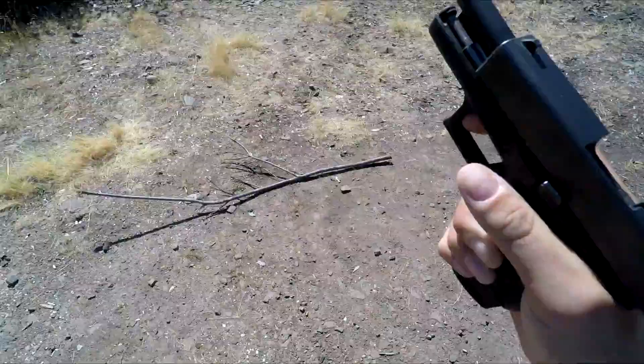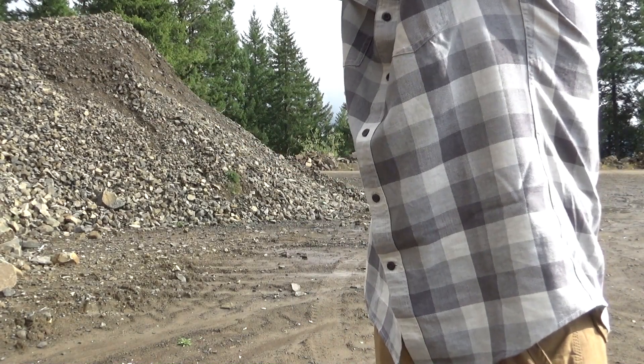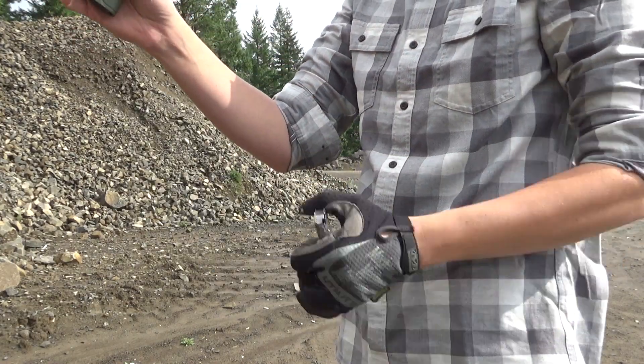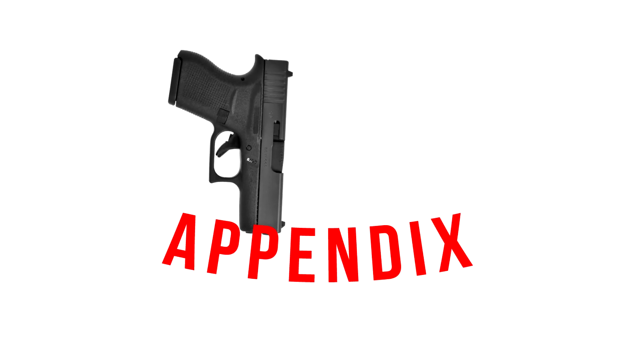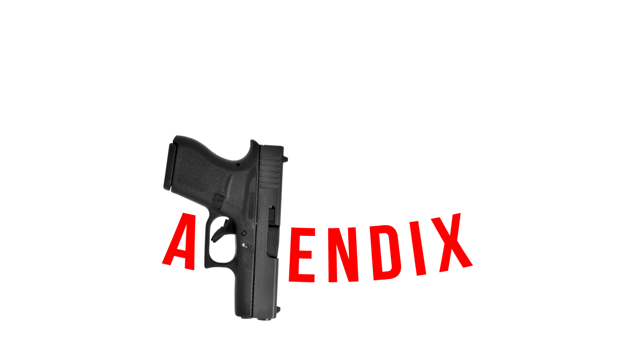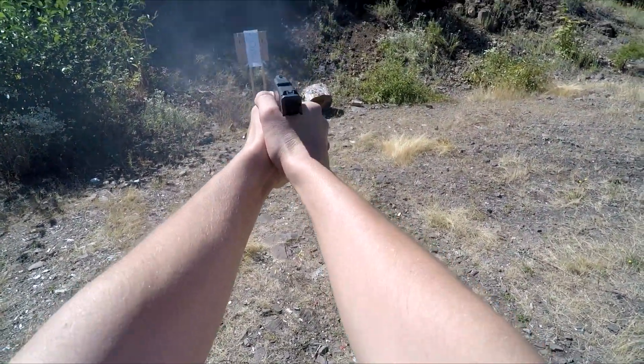The second thing that makes single stack guns obsolete is appendix carry. Appendix carry isn't new, but it's steadily gaining widespread acceptance in the gun community. James is not a fan — in his opinion, appendix carry turns into a-endix carry after you blow off your PP. I, however, am a big fan. In my opinion, appendix carry is like a concealed carry cheat code.